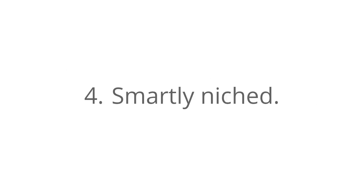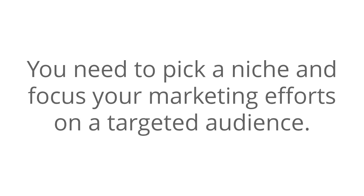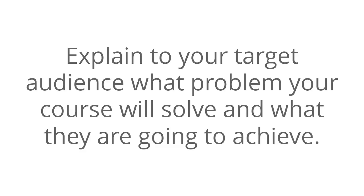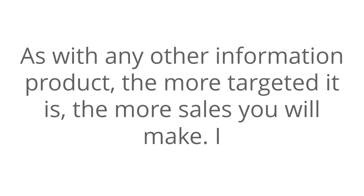Number four: smartly niched. You need to pick a niche and focus your marketing efforts on a targeted audience. Remember that your Udemy course is like any other information product, and thus you should not try to sell it to the whole world. Explain to your target audience what problem your course will solve and what they are going to achieve. The more targeted it is, the more sales that you will make.